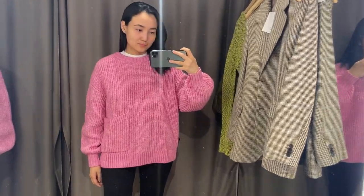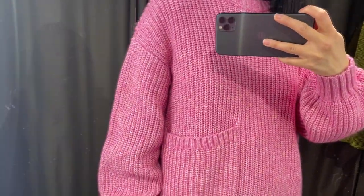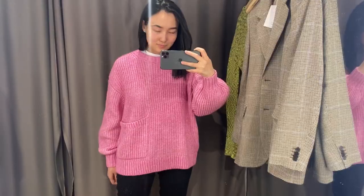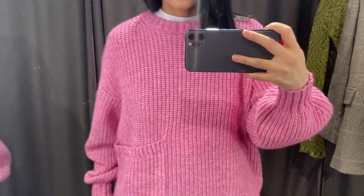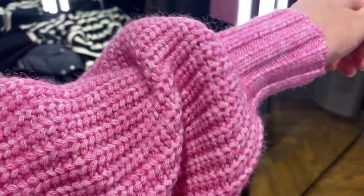The next sweater is very oversized with a beautiful bright pink color. I think it's also perfect for spring season and you can style it with black jeans as well as white jeans. I couldn't check the composition because I couldn't find it online, but I'll put the reference number — you can check it in your local store or it's probably going to be available very soon.